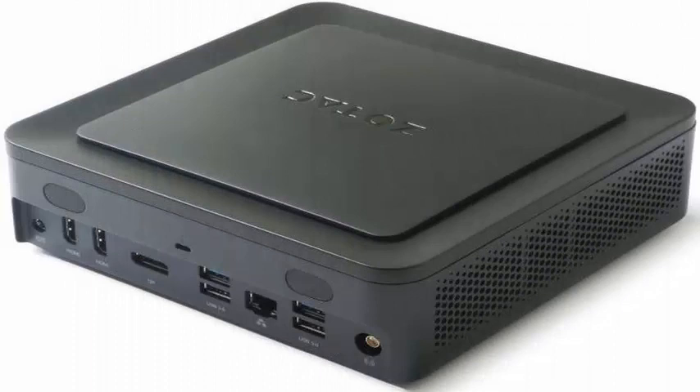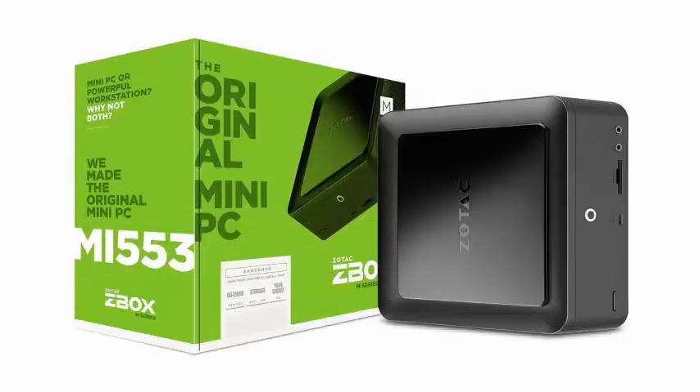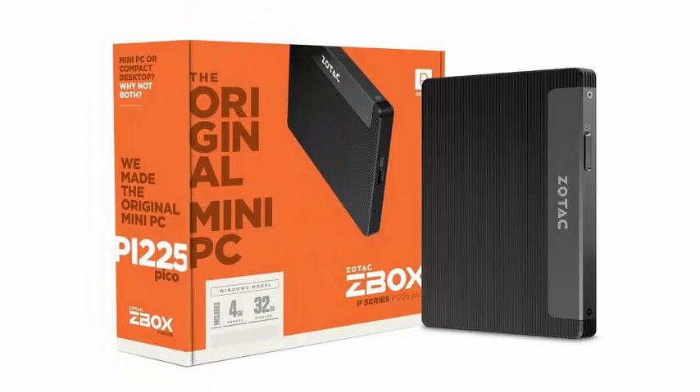The world's smallest and thinnest PC, the ZBOX PI225, is powered by Intel's dual-core Apollo Lake processor and also features 802.11ac wireless connectivity and Bluetooth 4.2. Pre-installed with Windows 10, the ZBOX PI225 offers quiet performance in a miniature design, and is part of a series of new devices that also includes the ZBOX PI270.